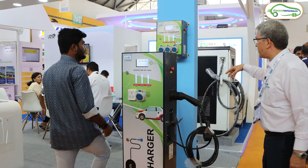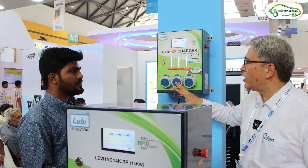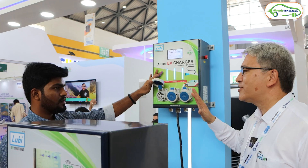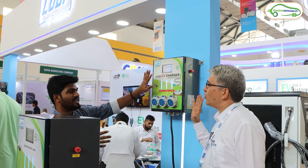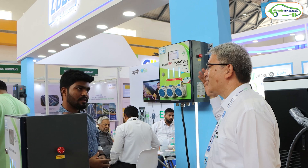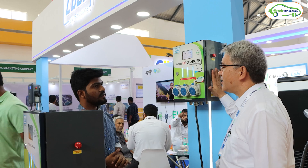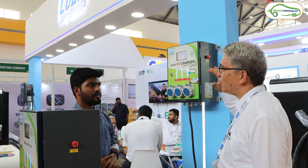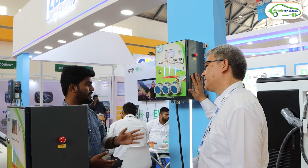The next and most basic model is Type AC 001, which has three socket outputs, each rated at 3.3 kilowatts. It can charge two-wheelers, three-wheelers, and four-wheelers. These are essentially regular 15-amp sockets with a commercial metering mechanism built in. For four-wheelers it takes around 10 to 12 hours. This unit costs approximately ₹50,000 and is ideal for apartments and gated communities.